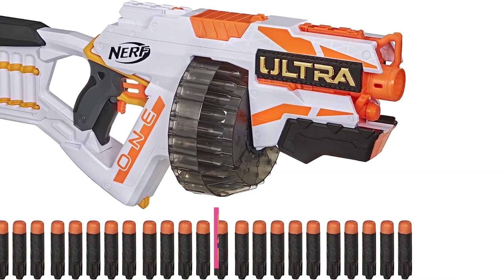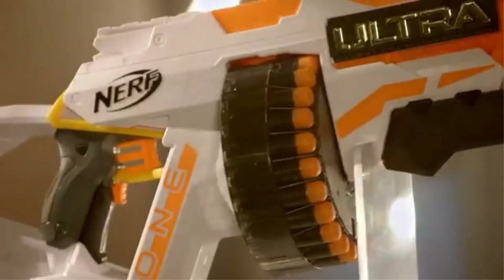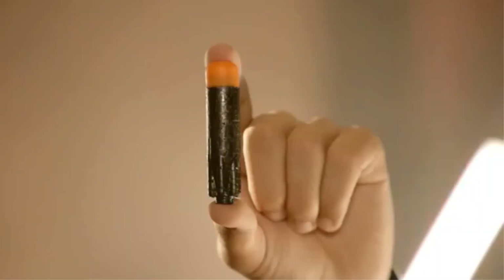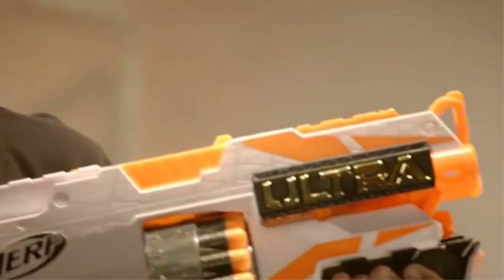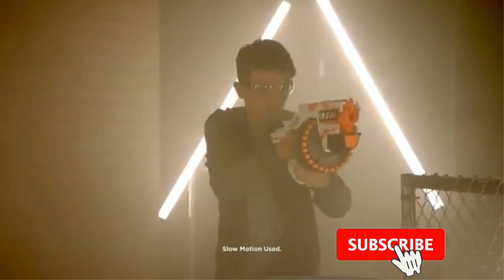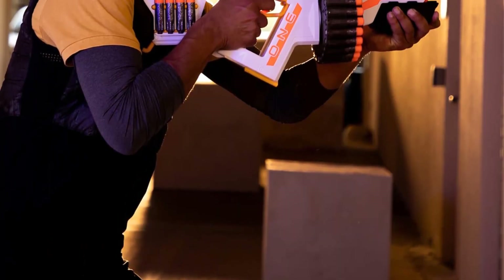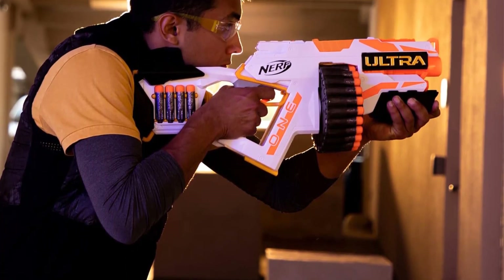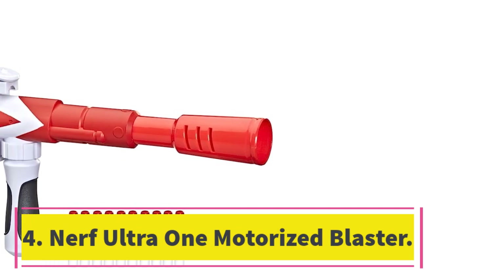Number three: Nerf N-Strike Mega Mastodon Blaster. This is for those who like playing as a tank character. The point of this fully motorized giant blaster is that you don't need to aim — just fire enough darts in their direction and one is bound to hit. Make sure you have a side blaster though when you run out. A fully motorized build, rotating drum barrel, and 25-dart mag will ensure you're unstoppable in a Nerf war.